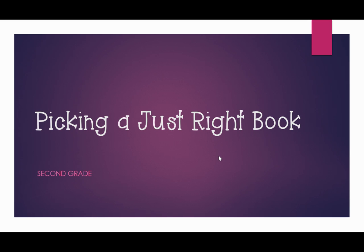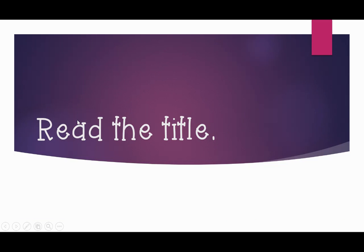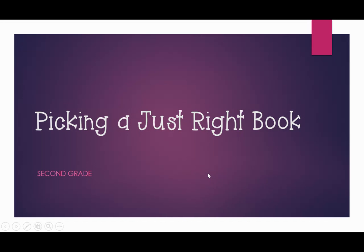Hi boys and girls. We are going to talk about picking a book that is just right for you — not one that is too hard, not one that is too easy, but one that is just right. I'm going to give you a couple of tips that you can follow, whether you are at the library, in the classroom, or at home looking at your bookshelf. How do you pick a book that's best for you?